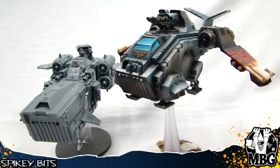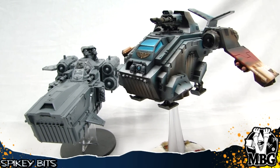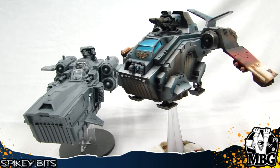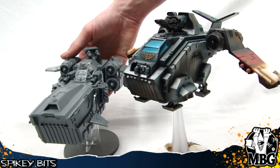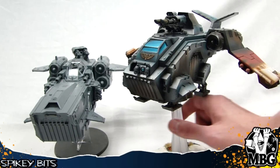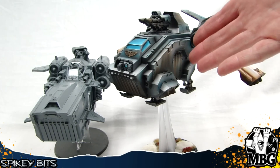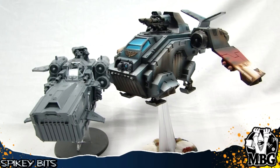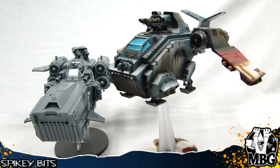I think it looks awesome. I think it looks better than the Storm Raven. I kind of wish that had come out a long time ago, because I'm tempted to replace all of my Storm Ravens with this little guy, because he's just so cool looking. He's definitely got some real-world flair to it that we've seen in movies — something that we can relate to, whereas we can't maybe relate to the Storm Raven look.